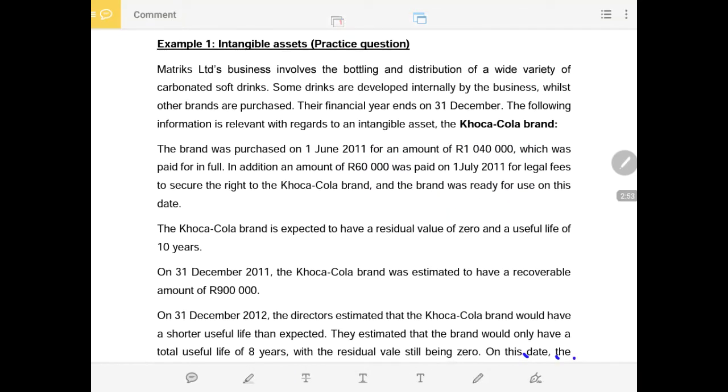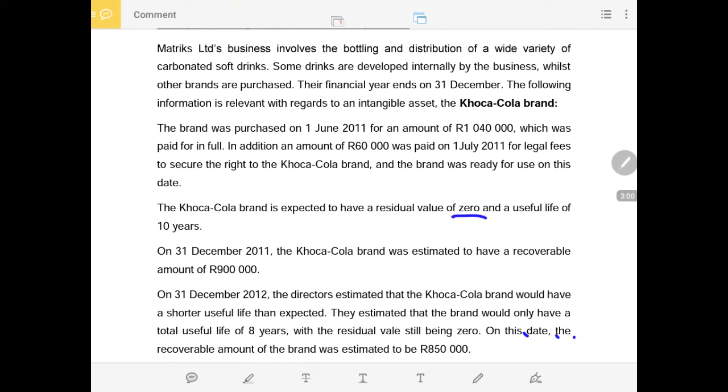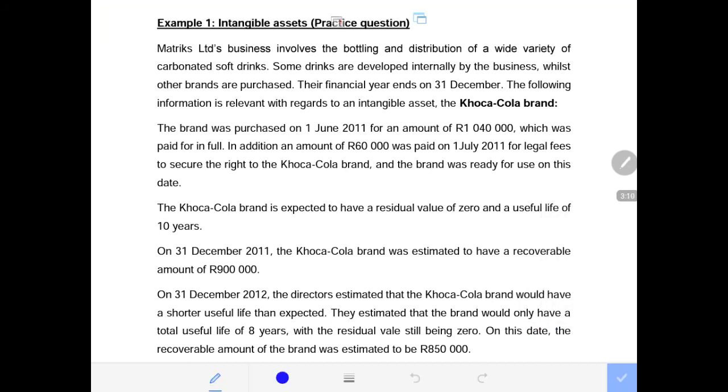The Coca-Cola brand is expected to have a residual value of $0 at the end of its useful life. The useful life is 10 years. After 10 years, we will no longer be allowed to produce these drinks because we no longer have the right to use this brand. Hence, after 10 years the value becomes $0, since you cannot produce any product under this brand after expiry of the contract.